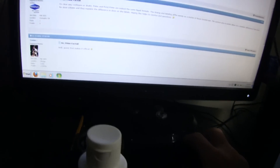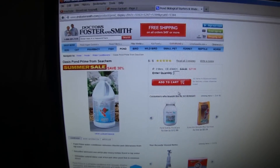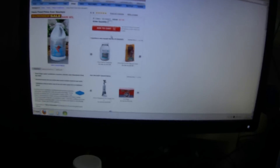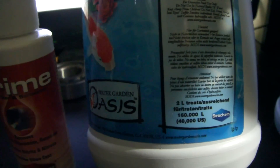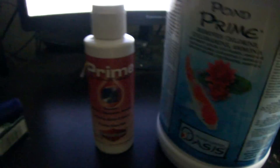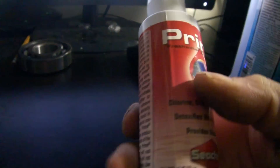I'll leave a link to this in the description as well. Pond Prime at Dr. Foster and Smith right now for two liters is $27.99. As the directions say, it treats 40,000 US gallons or 160,000 liters — and that's in a pond context. Now if you look at this, this is 100 milliliters and it treats 1,000 US gallons.